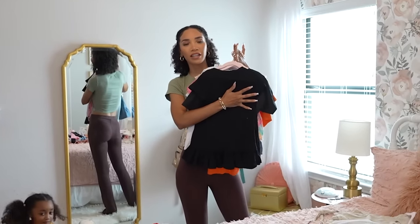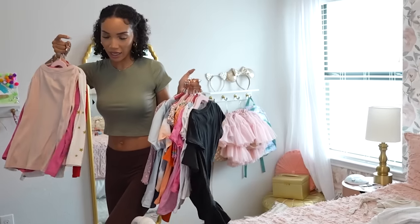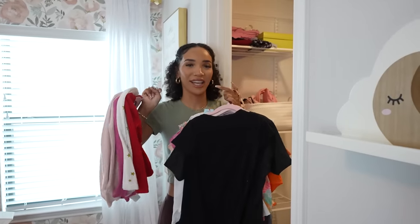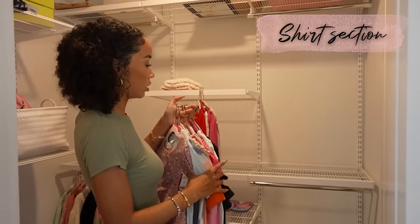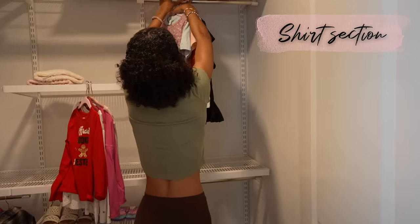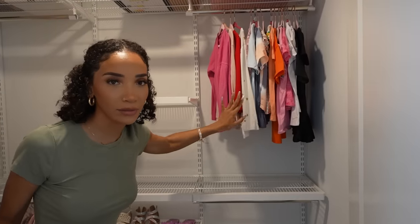I took some time to pre-color code the short sleeve shirts, and she only has a couple of long sleeve hanging. She has a whole bunch of stuff in her dresser, which is a story for another day, but this is what she has hanging. We're going to keep this section as the shirt section. The color coding isn't amazing, but I did my best.